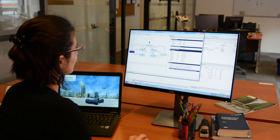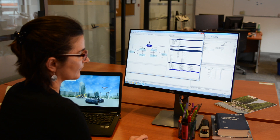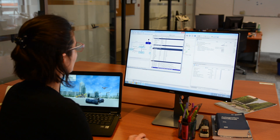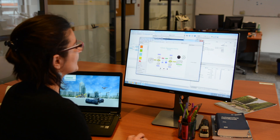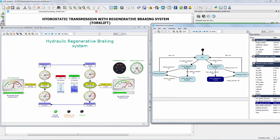How does LMS Imagine Lab help you with hydraulic systems design? It allows you to design high performance and energy efficient hydraulic systems by developing smart control strategies. Consequently, you can assess and improve the overall hydraulic system behavior. With this solution, you will easily define the impact of actuators on mechanical structures and solve vibration and noise issues generated by the coupling between fluid components, mechanical and electrical systems.